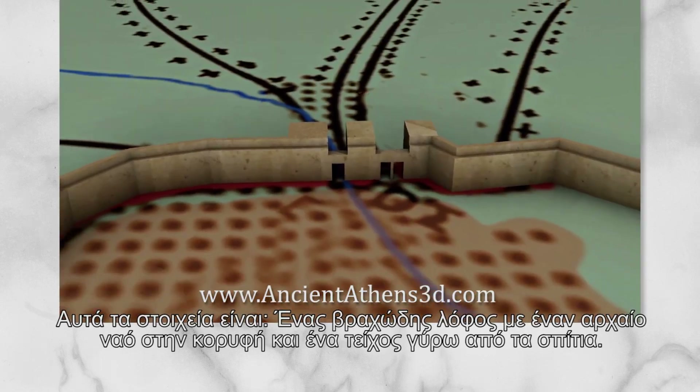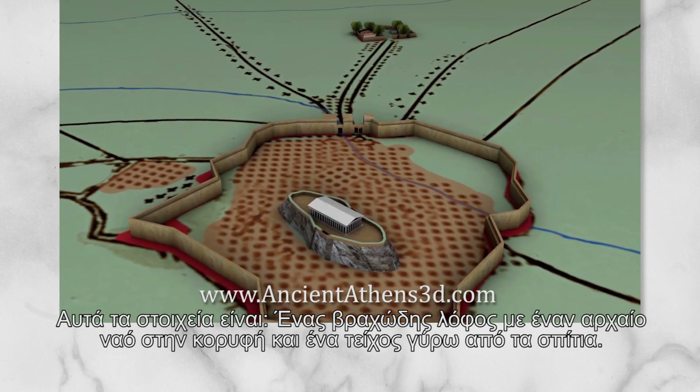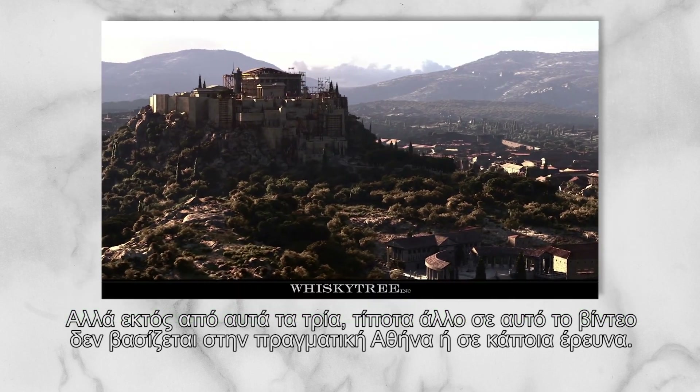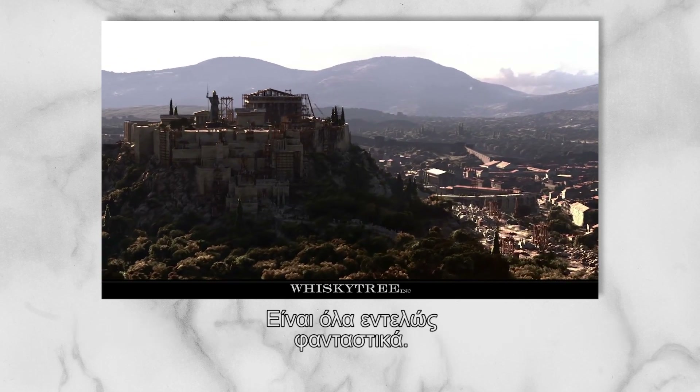These elements, being basically a rocky hill with a big ancient temple on top and a city wall around the houses, can actually be enough to identify ancient Athens in a reconstruction. But apart from these three, nothing else in this video is based on actual Athens or any historical research. It is pure fiction.